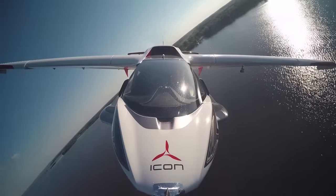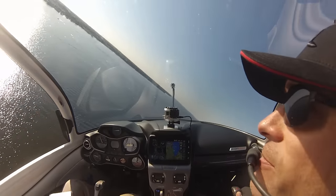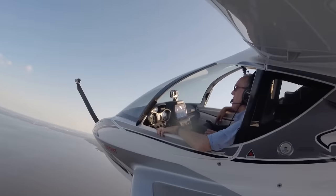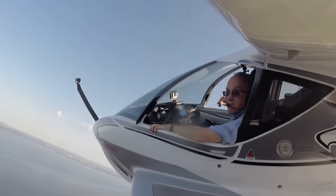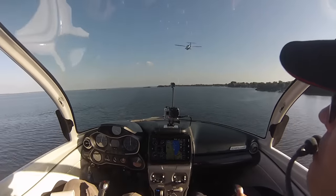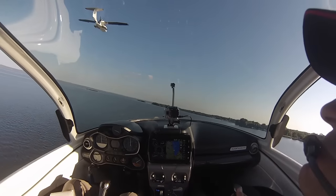Unlike other light sport aircraft I've flown, the A5's controls are highly harmonious. Pitch and roll forces feel natural and well-matched, and the pitch control is not too sensitive. While the A5 is designed to be a recreational vehicle, it can transport two people cross-country at a high-speed cruise of 95 knots and with a range of up to 427 nautical miles.